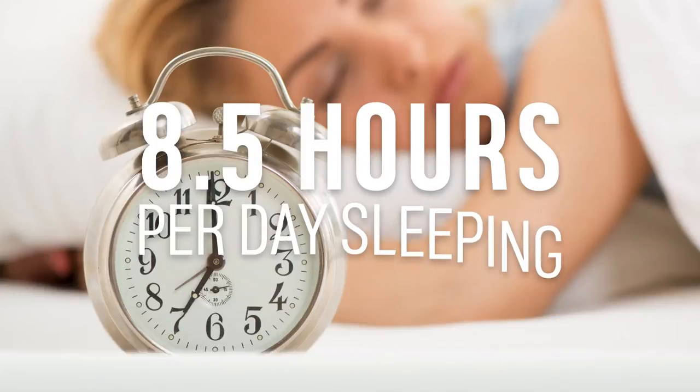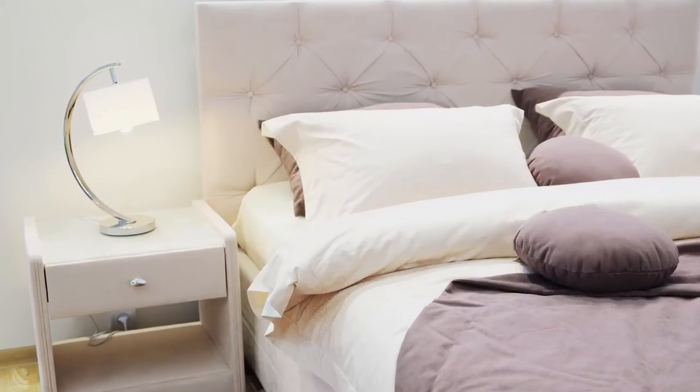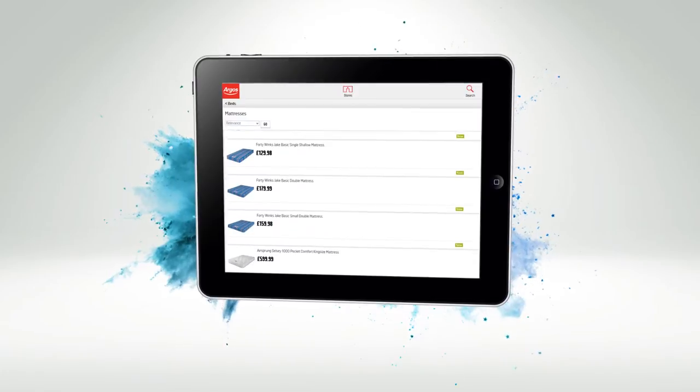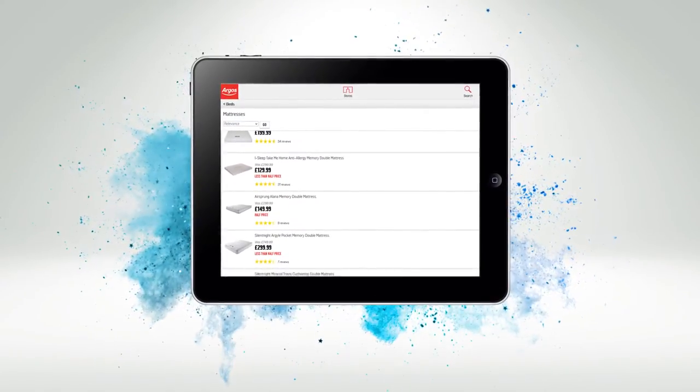We spend on average 8.5 hours a day sleeping, so having a good mattress is really important. Here at Argos, we've got the information you'll need to buy the right mattress for you.